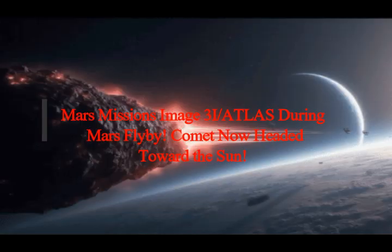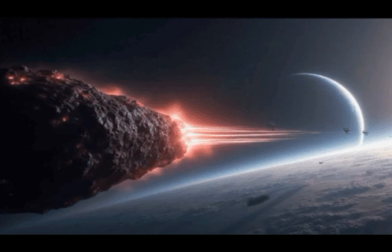Mars missions imaged 3i Atlas during its Mars flyby. The comet is now headed away from Mars towards the Sun. What we're looking at is the October 3rd ESA ExoMars Trace Gas Orbiter turning its eyes towards the interstellar comet 3i Atlas as it passed close to Mars.